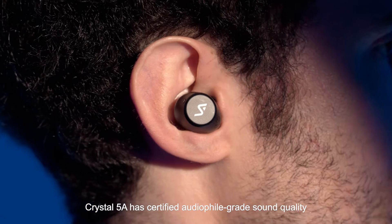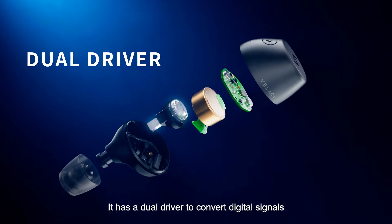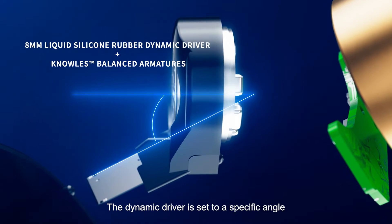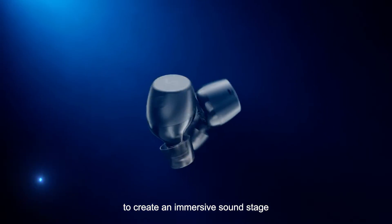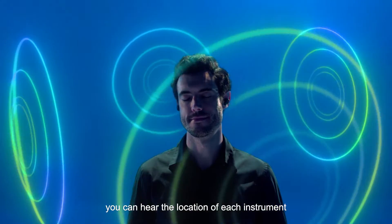Crystal 5A has certified audiophile-grade sound quality. It has a dual driver to convert digital signals into great sound with high fidelity. The dynamic driver is set to a specific angle to create an immersive sound stage. The positioning is so precise, you can hear the location of each instrument.